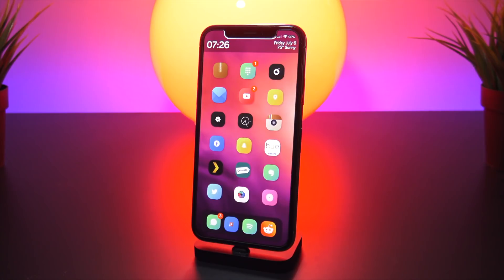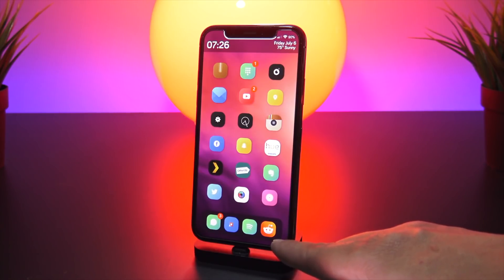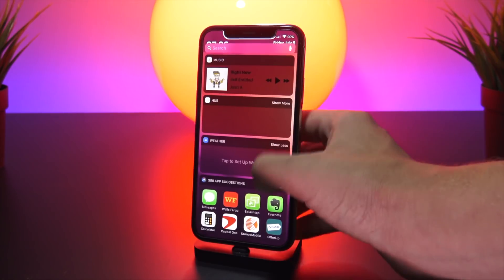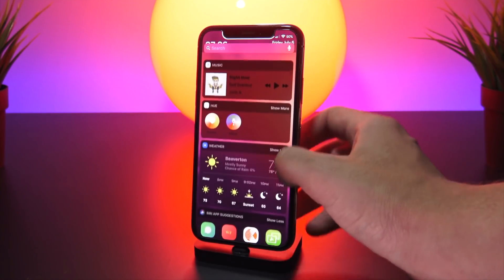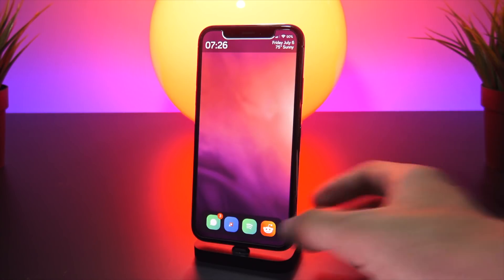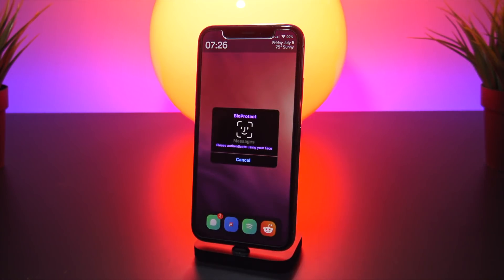Next I wanted to talk about a couple of dark themes. On my dock I have Noctis XI, and over on my widgets pane you can see all of my widgets are dark — that is also with a tweak called Noctis XI.